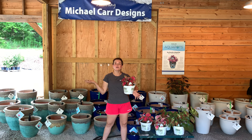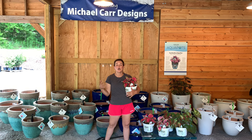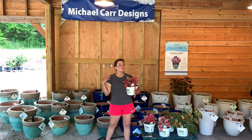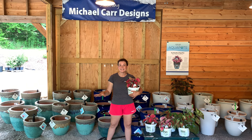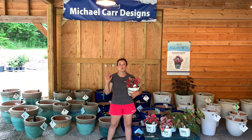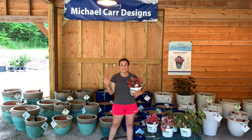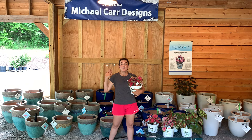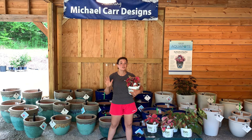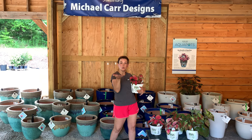Here we are in the barn with the gorgeous, the one, the only, Proven Winners Aquapots. Aquapots, if you do not know, are fantastic self-watering containers that are simply gorgeous. We have been busy this afternoon unboxing and unpackaging all these aquapots to get them ready to get into your hands.